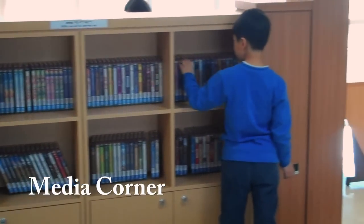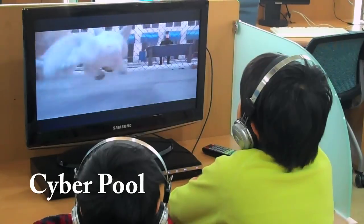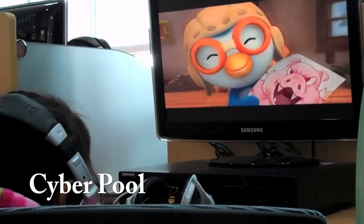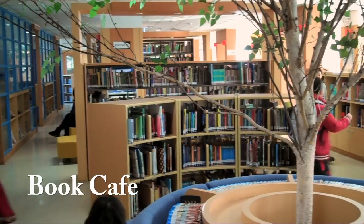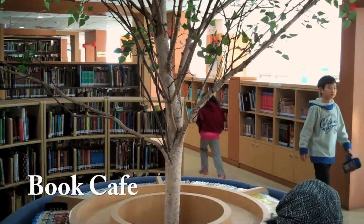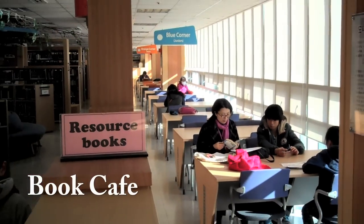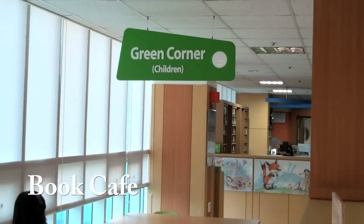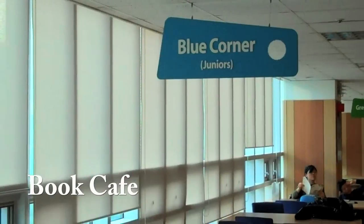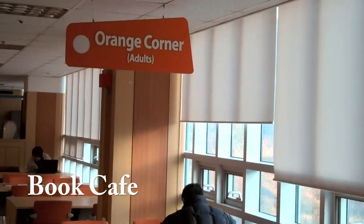However, you can view them in our Cyber Pool, a computer lab where you are free to watch DVDs, listen to CDs, or just surf the internet. We also have a book cafe, where you can read your books, do your homework, or study English. Note that the book cafe is divided by color and age group. The green corner is for elementary students, the blue corner is for middle and high school students, and the orange corner is for adults.